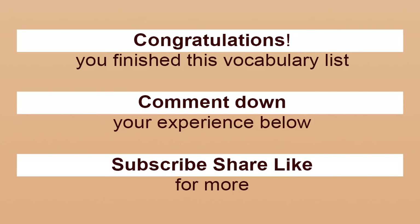Congratulations! You finished this vocabulary list. Comment down your experience below. Subscribe, share, like for more.